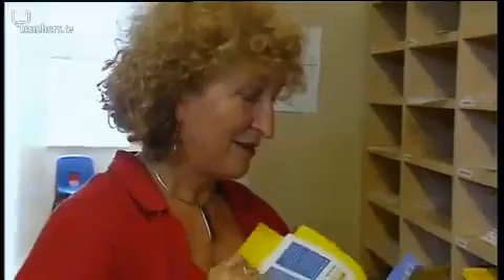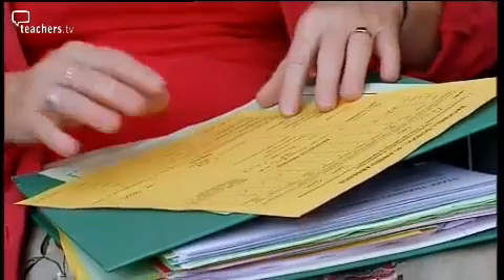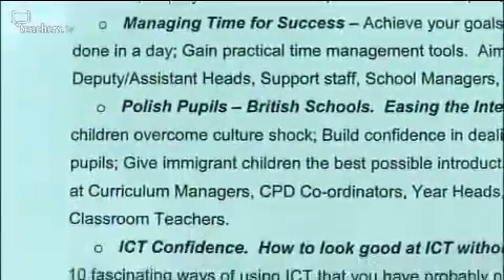Isabel organises the professional development programme at Backwell School. Training must be relevant to individual members of staff, and Isabel has had to find a way to condense information on a wide range of courses without excluding anything. We have a CPD newsletter in school — if we didn't, I was making the choices about which people saw which courses. So I decided the best way was to email everyone, reminding them of what's available in school.